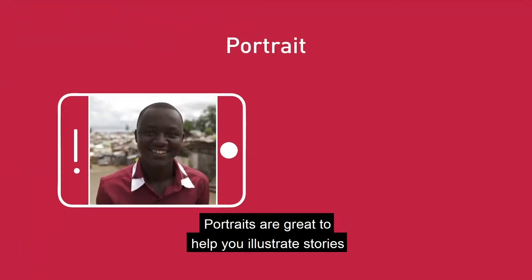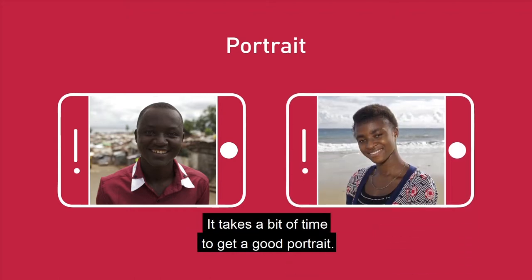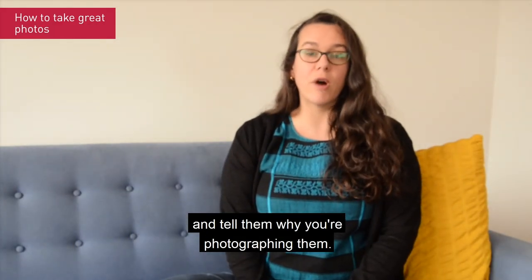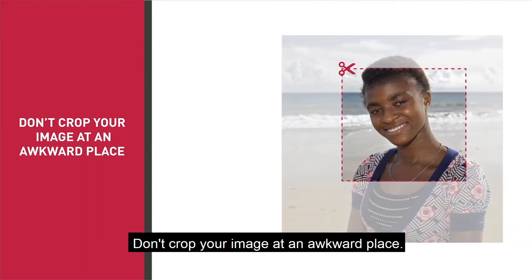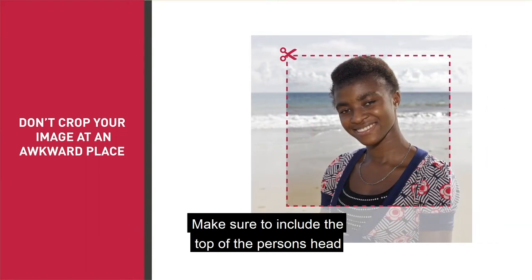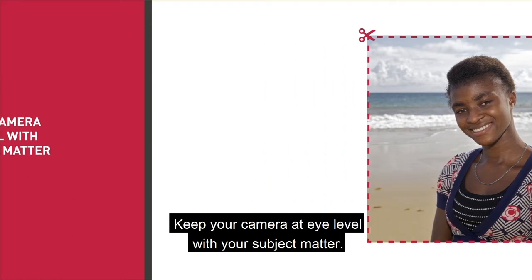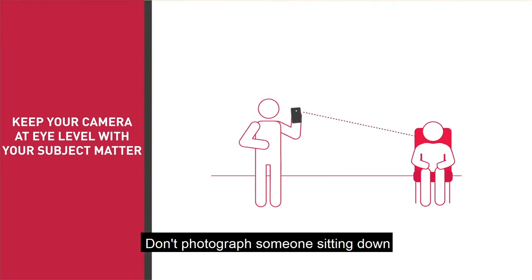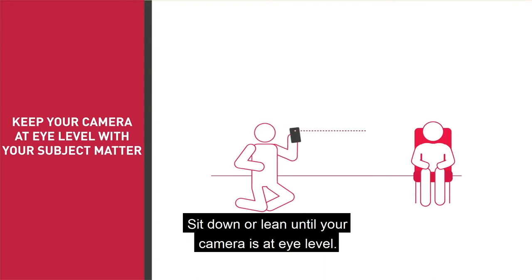Portraits are great to help you illustrate stories, especially if they're about people. It takes a bit of time to get a good portrait. Take a few minutes to talk to your subject and tell them why you're photographing them — this will help them feel more comfortable. Don't crop your image at an awkward place; make sure to include the top of the person's head and at least 10cm under the shoulders. Keep your camera at eye level with your subject matter. Don't photograph someone sitting down if you're standing up — sit down or lean until your camera is at eye level.